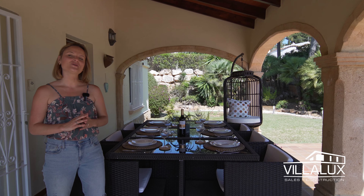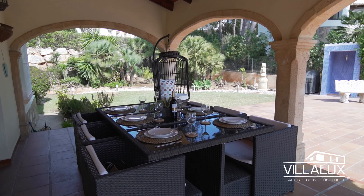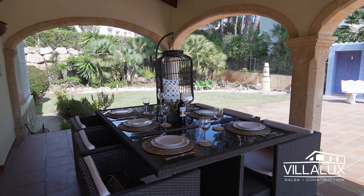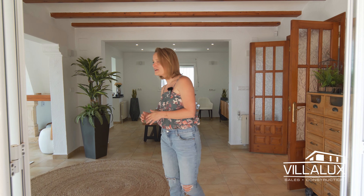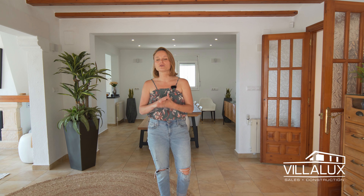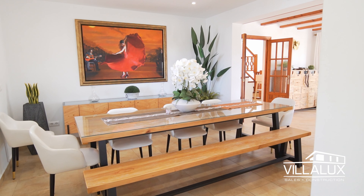Before we go inside, I want to stop here at this beautiful Naya, because I'm sure that this is where you're going to spend most of your time. We enter the property through these open doors, leading us into the living space. We've got the living room right over there, the dining room here, and the kitchen around the corner.